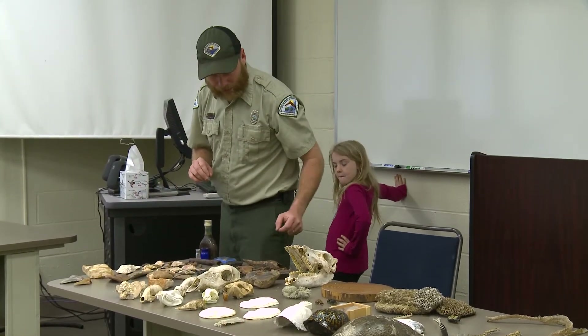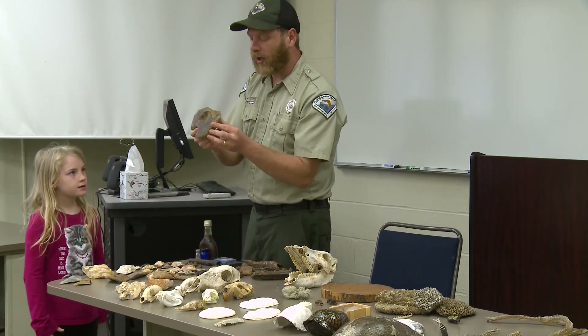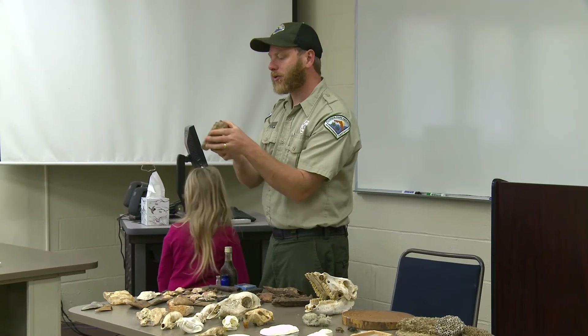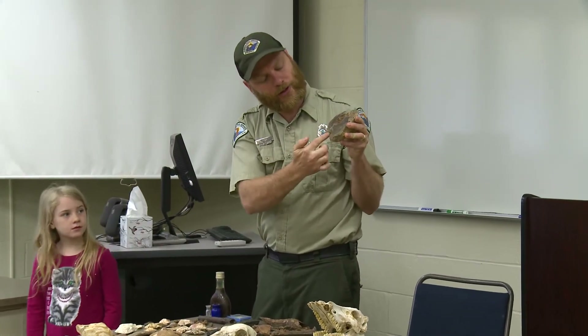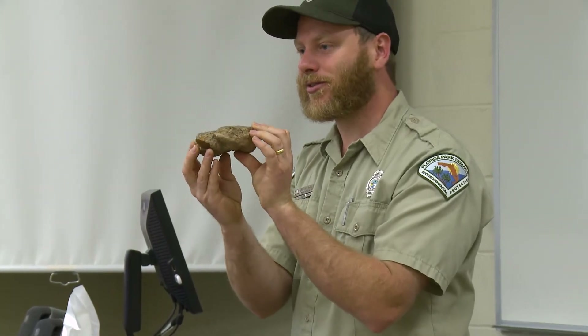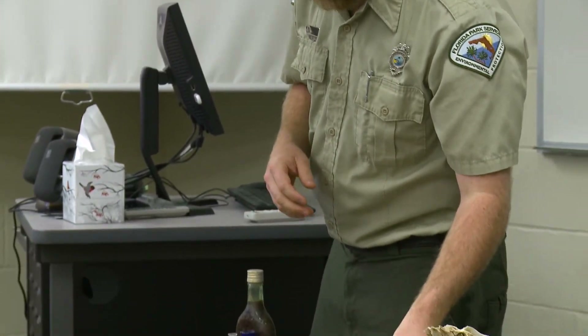This is where lightning struck the sand and basically turned it into glass — you can see where the lightning bolt came in and came out. It's natural glass, called a fulgurite.